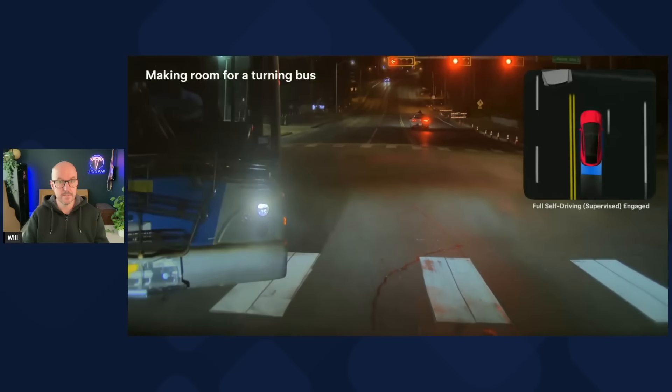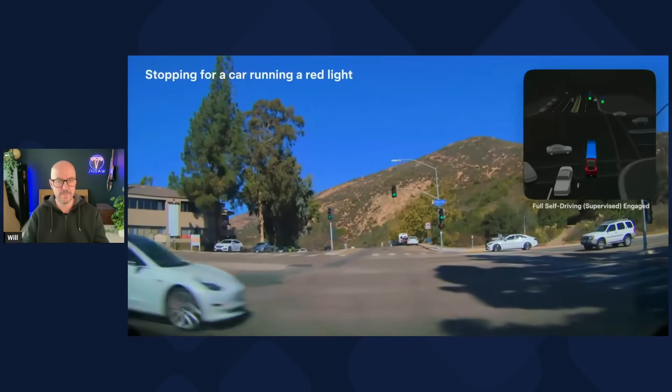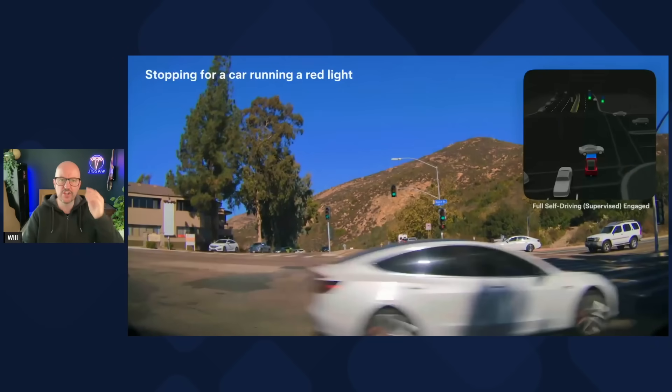This is interesting — the Tesla on FSD actually reverses to allow a bus space to maneuver past it. And of course, red light runners. Was that a Tesla? I'm going to back up on that one. Not all Tesla drivers are good. Who knew?